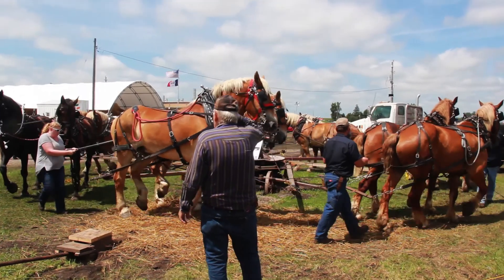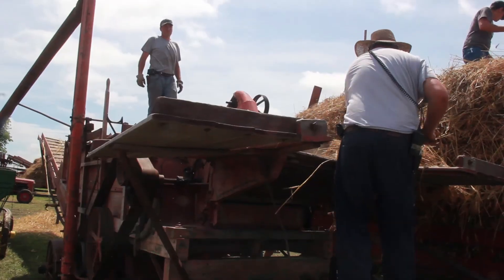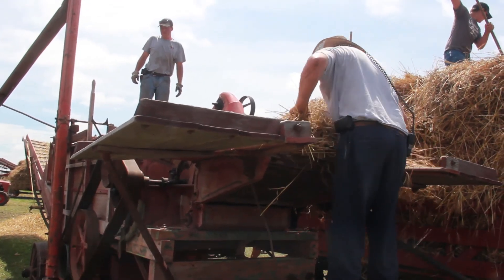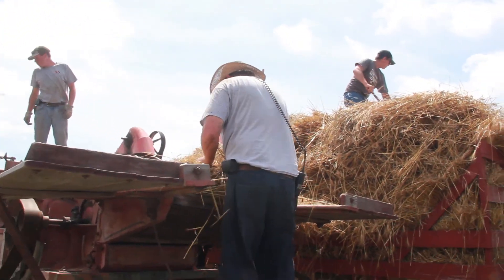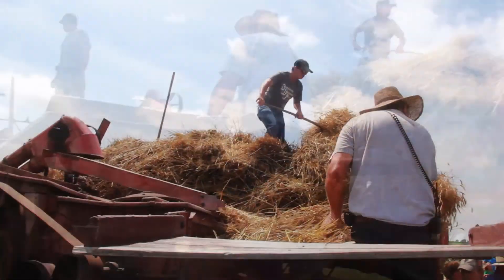The way we try and operate it is the way it was originally set up to be operated. As the horses go around, that generates the power up to the machine. You see one or two men standing on the platform here, and the farmers on the wagons hitch the bundles onto these side pieces.